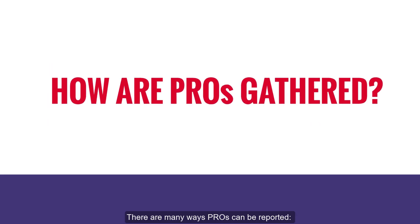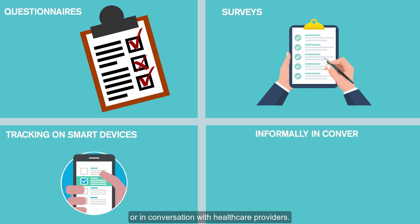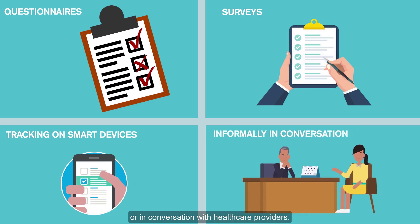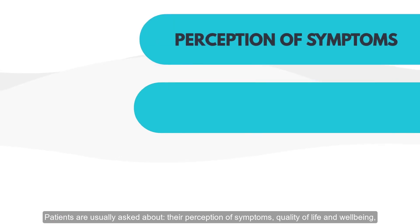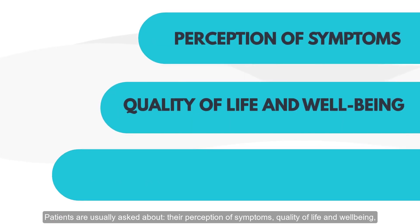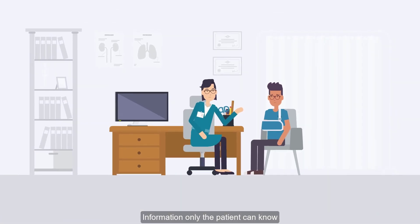How are PROs gathered? There are many ways PROs can be reported: questionnaires, surveys, tracking on smart devices, or in conversation with their healthcare providers. Patients are usually asked about their perception of symptoms, quality of life and wellbeing, the emotional and social impacts of their conditions, and more — information only the patient can know.